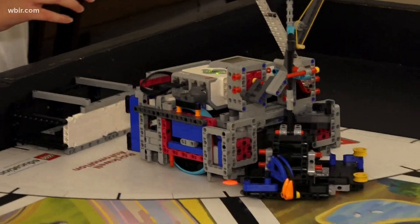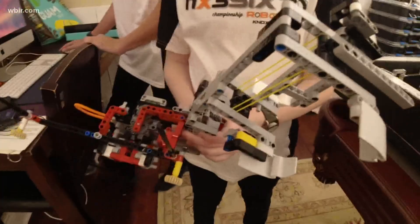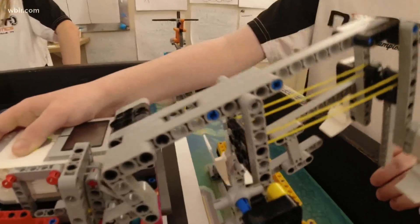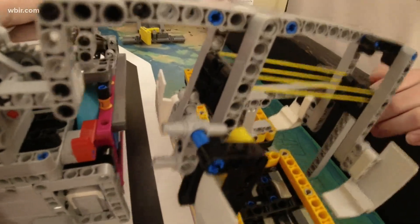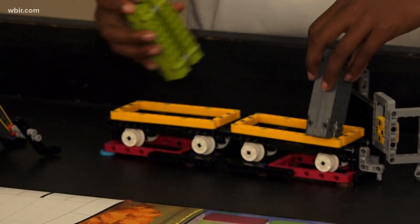They worked to build a Lego robot from scratch and taught it to do certain tasks. We want to score basically the most points as possible on the table. Ella Claire McFarland says it takes a lot of work — it takes a while to get used to the motors and stuff, a lot of learning, but requires a lot of fun.